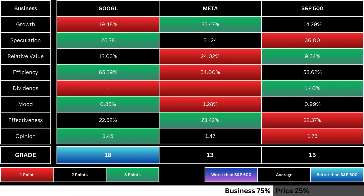Here are the metrics of our company, as well as its competitor and the overall market. Each metric is scored 1 to 3. Near the bottom, you can see the business grade tallied up. The color coordinates with its relative point total against the overall market.